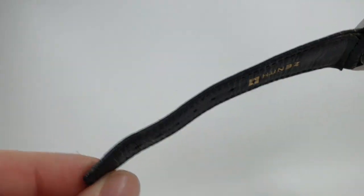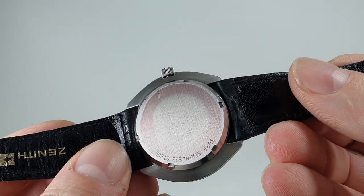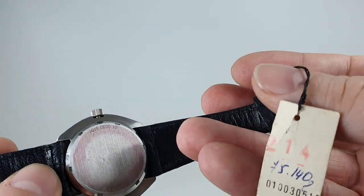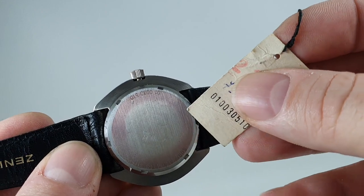Look at that strap — it's got the protective covering on the case back, still very thin but it's there. You've got the signed buckle and the hang tag, and we know it's the original hang tag because that long number there matches the long number on the case.